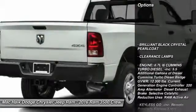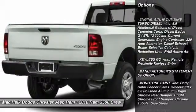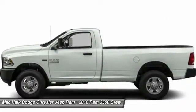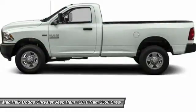Stability control, navigation system, keyless entry, power passenger seat, steering wheel audio controls, remote engine start, traction control, anti-lock braking system, tow hitch, power sunroof.